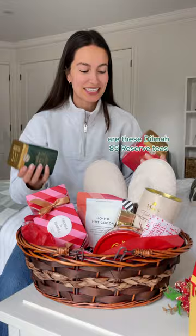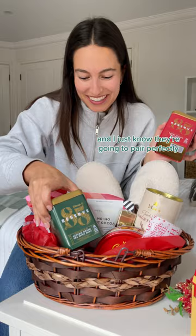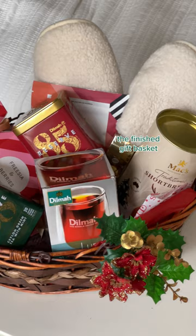Now, the real star of the show are these Dilma 85 Reserve Teas. I love, love, love these teas. They are such high quality and luxurious — they have such a beautiful flavour. And I just know they're going to pair perfectly with these Christmas treats. To top it all off, we have this Dilma mug, which is going to be ideal for enjoying these incredible teas.